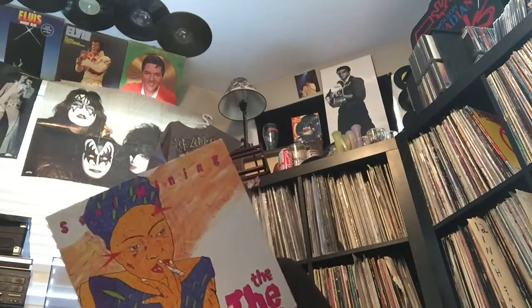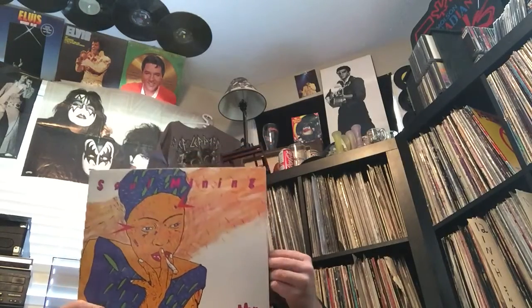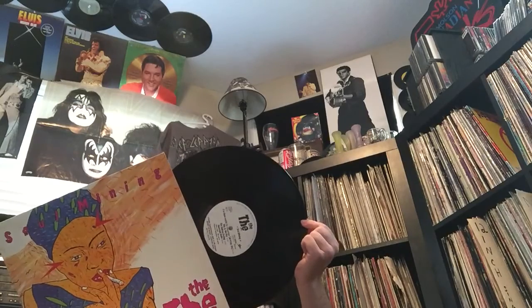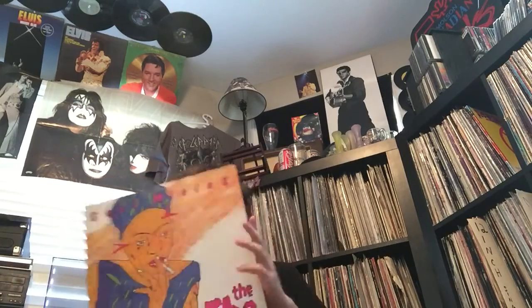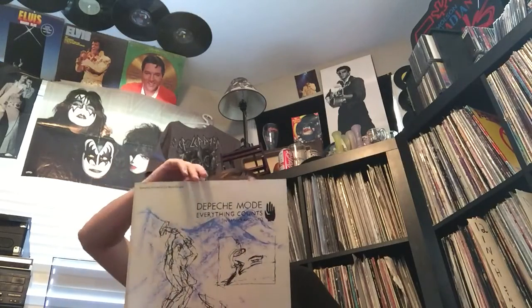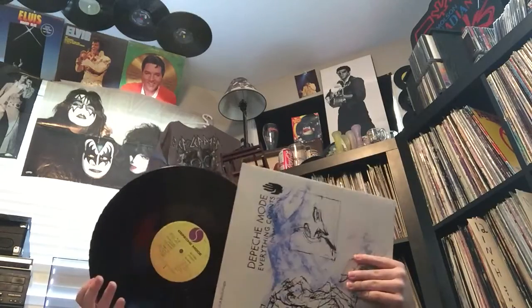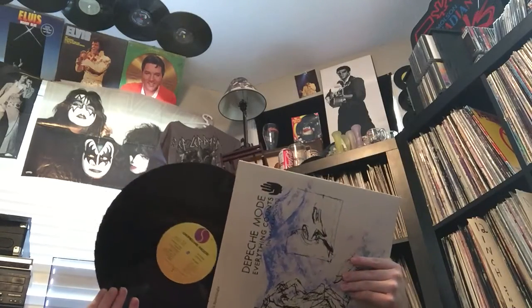Next one - this was good to find for a buck. It's not in great shape, but I had to get it for a filler copy. This is The The - 'Soul Mining' from 1985. I knew the song 'This Is the Day,' and that's a great song. Here's a 12-inch single that I got at the flea market - this is Depeche Mode's 'Everything Counts,' Maxi 45 single on Sire. A great song from '83, off of the 'Construction Time Again' album. Awesome to find.